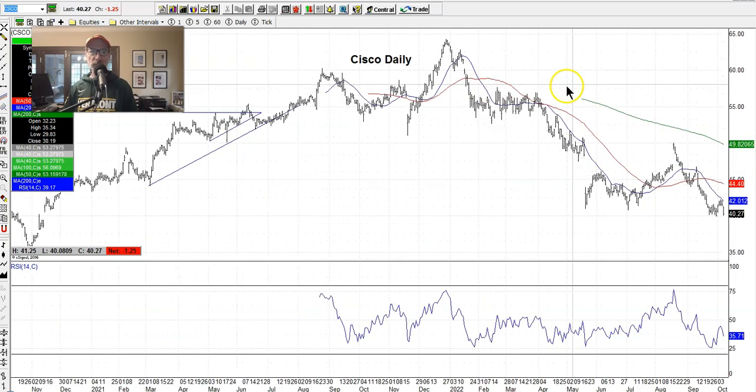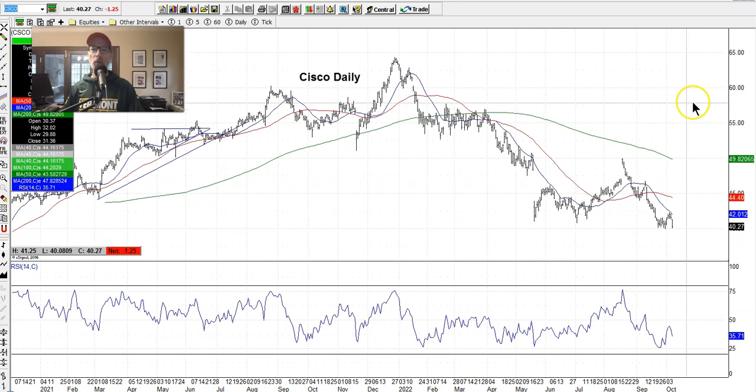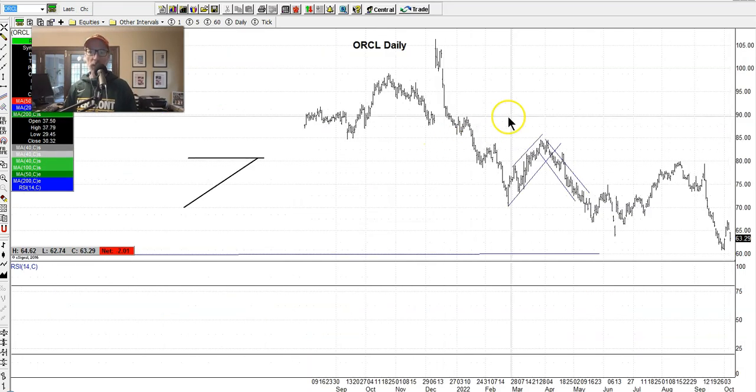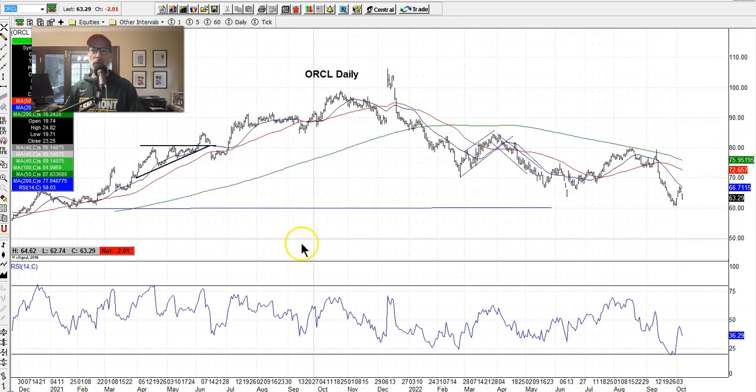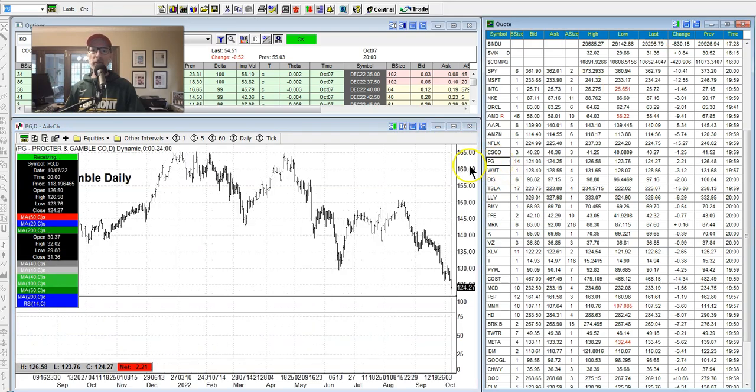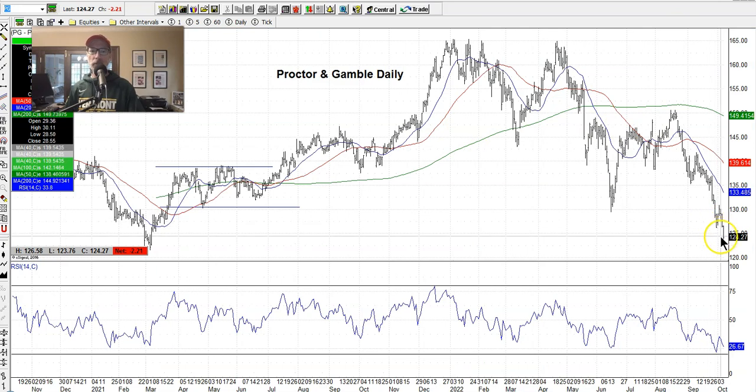We have a Cisco put-sell position that we rolled down to potentially buy Cisco at even better levels. Cisco's $40 seems to be the support at the moment, but like everything else it may break through. Oracle is another company we like — we're sitting on the sidelines for now. There's a support line right around $60, and you can see it almost bounced right at that $60 level. Procter and Gamble is a great company but plumbing lows — it was up at $165, now at $124.